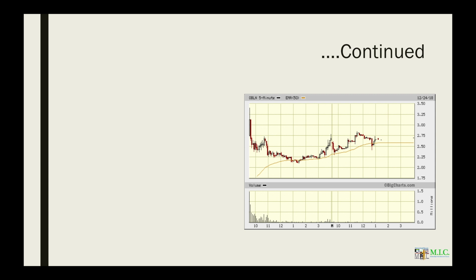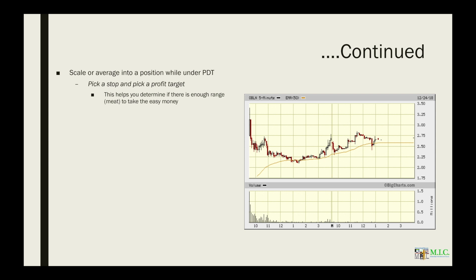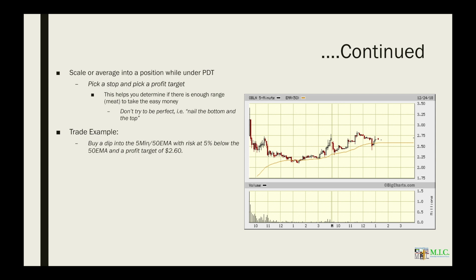Now let's break down an actual trade example of how you could scale into a position while under pattern day trader. Let's pick a stop and a profit target — this is what you should do when making a trade plan immediately. You need a stop and a target, and make sure there is enough range. Take the easy money; don't try to nail the top and the bottom. This trade example is based off the chart on the right side. We want to buy the dip into the 5-minute 50-period exponential moving average, with risk at 5% below the 50 EMA and a profit target at 260.